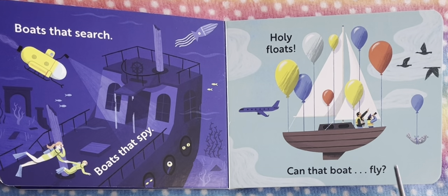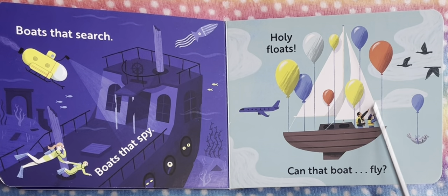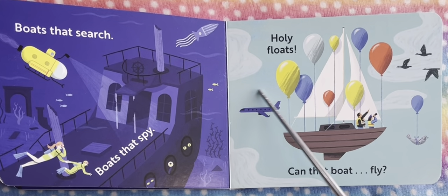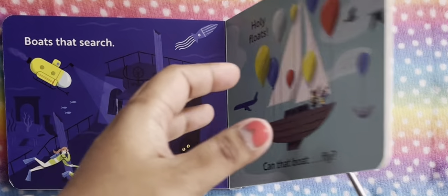This one is really interesting — holy floats! Can that boat fly? Boats definitely cannot fly, but maybe they can with the help of a hot air balloon. We also see an airplane here. So this boat is flying with the help of a bunch of hot air balloons.